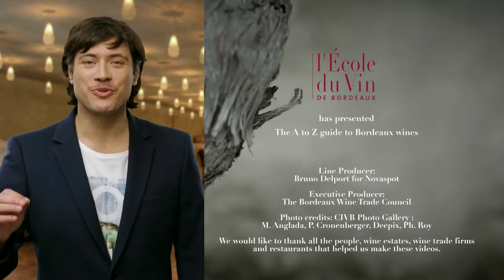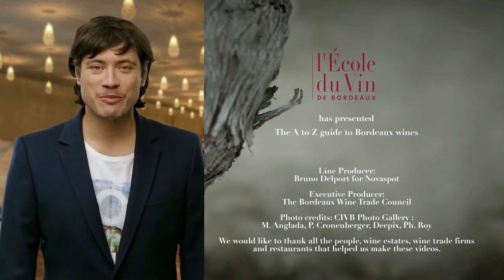Traditional Bordeaux barrel. Innovation. Legendary bottles. Now you know as much about Bordeaux wines as I do.